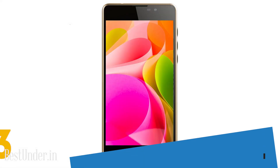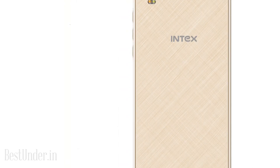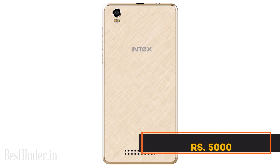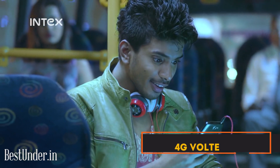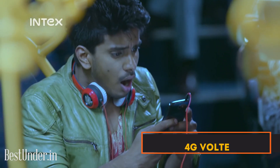Intex Aqua Power 4G is a 4G VoLTE powerhouse phone with an awesome 3800mAh battery, priced at just Rs.5000. It comes with Marshmallow out of the box. Its dazzling HD display is a bonus, and the pair of 8MP rear camera and 2MP front shooter are just enough to get it going.